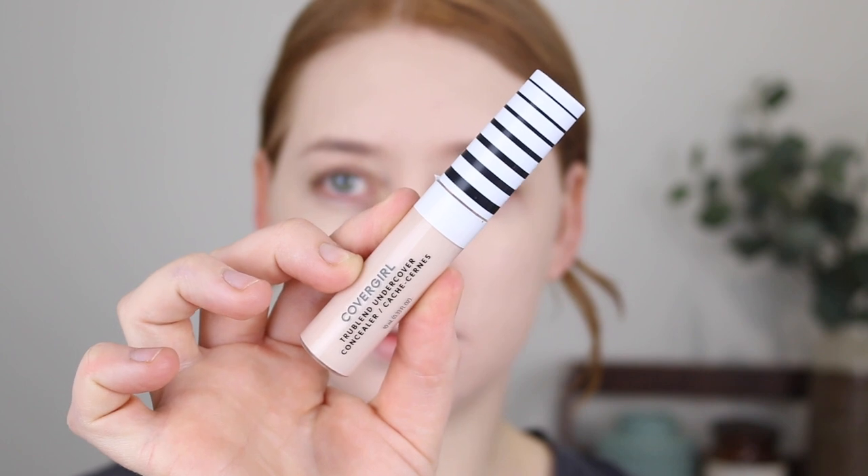For concealer I have the CoverGirl True Blend Undercover Concealer in the shade L200 Light Ivory. This one is on the newer side to my collection and I do really like it — I also did a full review on this. Now this shade is actually really light and quite brightening. It is the second shade I have picked up. I was hoping it would be a little darker, so if you don't want that real brightening effect go for a deeper shade, like if you're around my skin color.